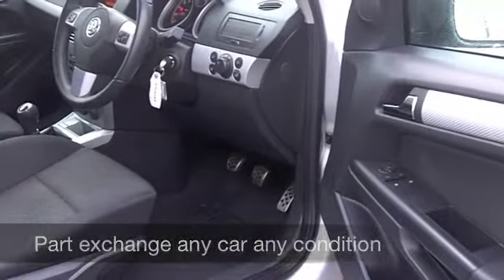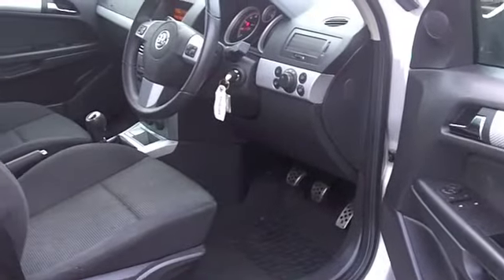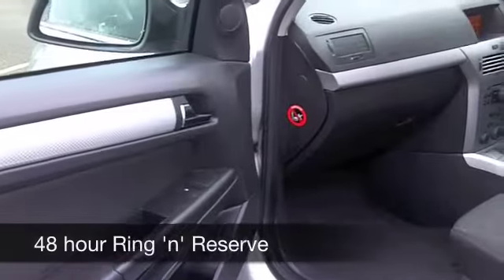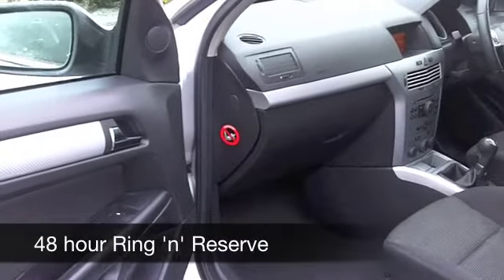Running cost wise, not bad considering this is so quick off the mark — you'll get around 35 to 44 miles to the gallon, something like that. Six months road fund is £138.